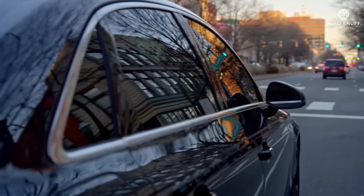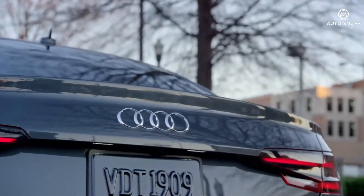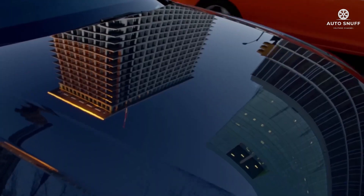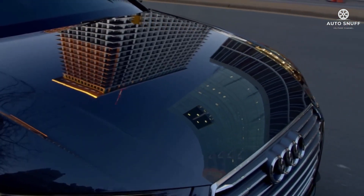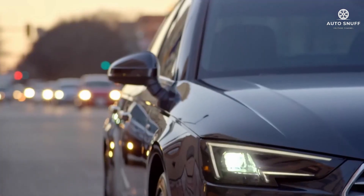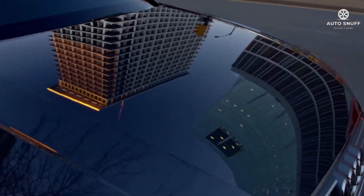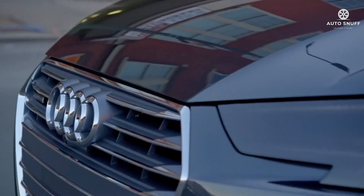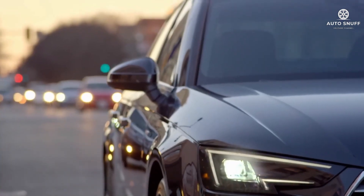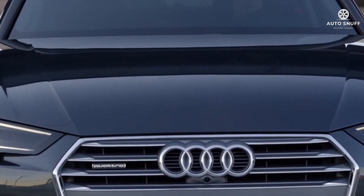When it comes to luxury sedans, the 2026 Audi A4 remains a standout in its class, offering a blend of sophisticated design, advanced technology, and exceptional performance. The Audi A4 has long been a favorite for drivers seeking both style and substance. If you're considering this car for your next ride, we'll break down the pricing for the 2026 Audi A4 based on trim levels and available options.